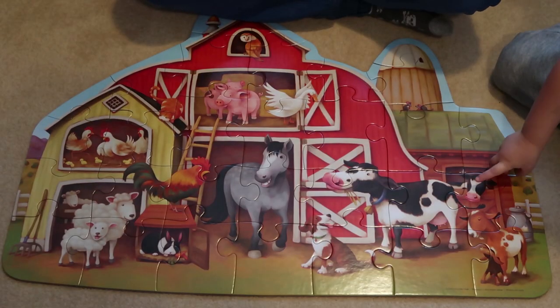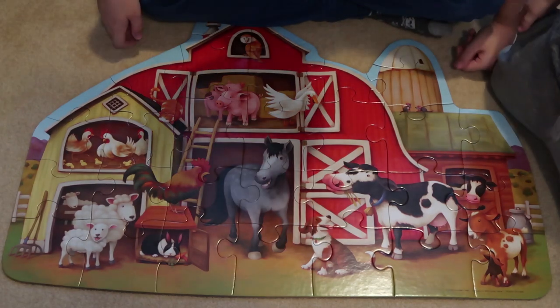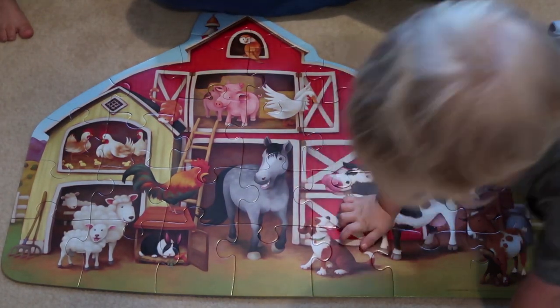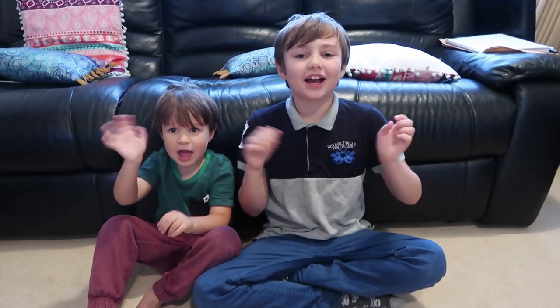It's really big, isn't it — it's got cows. Looks good, doesn't it, and goats. Well done, boys, and a puppy. Thanks for watching, guys!